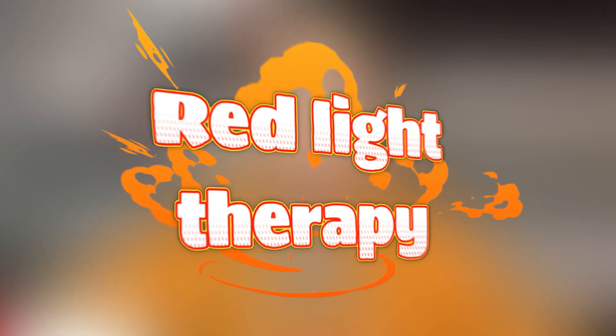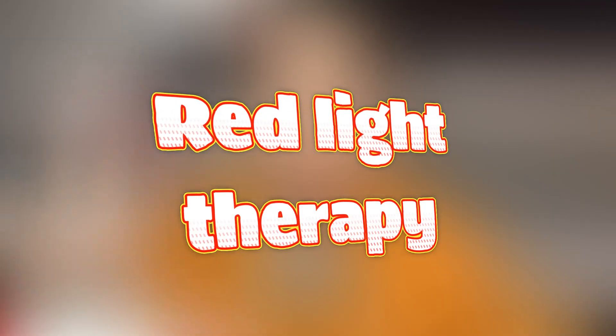You guys have asked me to talk about this topic, so it's finally here — we are talking about red light therapy. What is this all about? I hear about it on TikTok and Instagram and I just wanted to know: is this the real deal or is it just a fad? Remember, I'm not selling anything. I don't sell red light therapy devices. I'm just sharing my research and digging into the science behind it, and this is why it took me so long — I needed time to research.